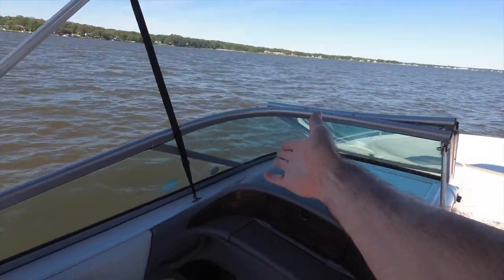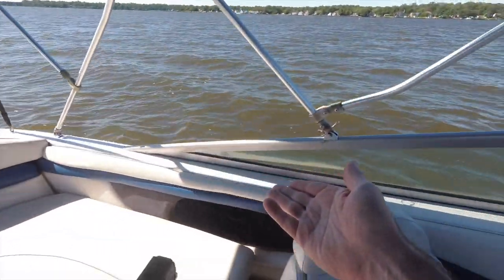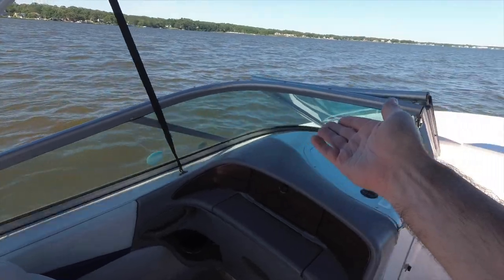Here are the tough ones that everybody has a problem with: port and starboard. Here's how I remember it — port has four letters. You know what else has four letters? The word left. Port is the left side of the boat. So port and left both have four letters.